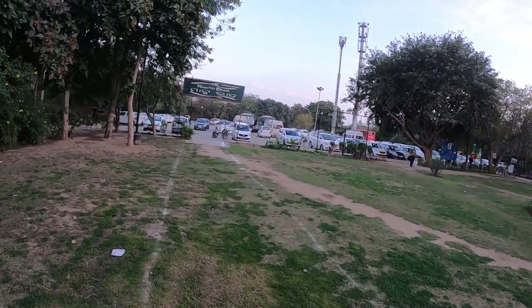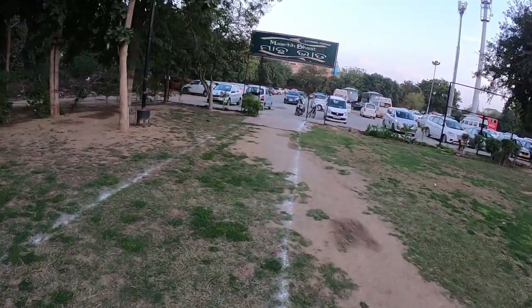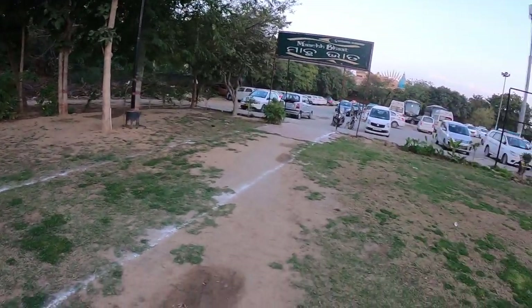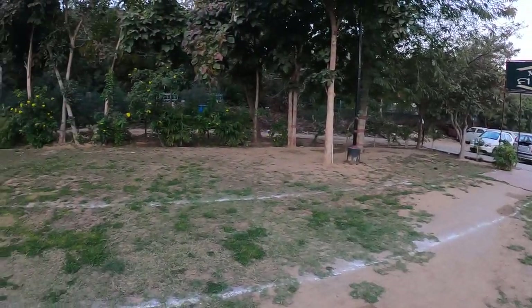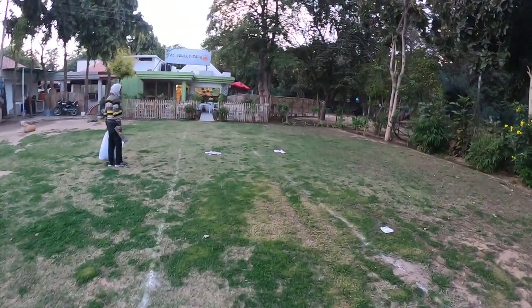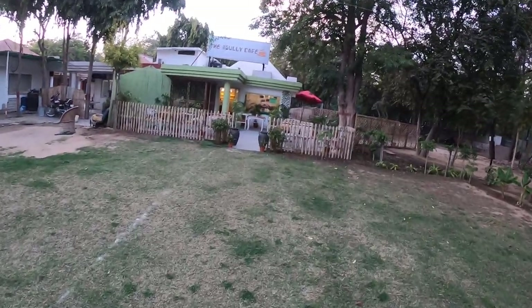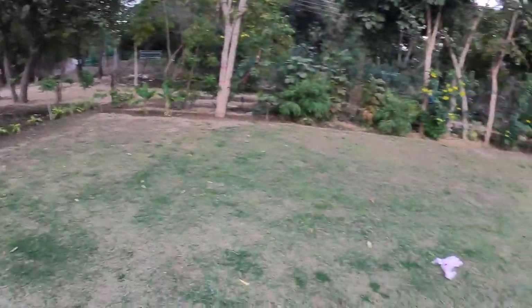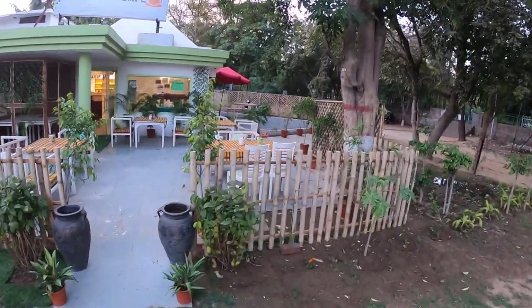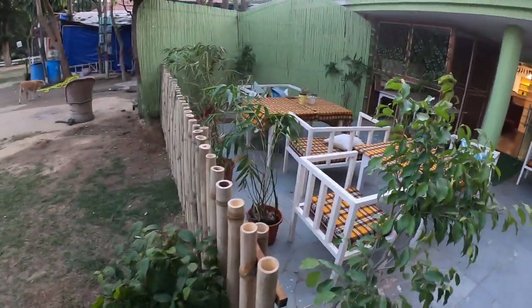So guys, let's start from the outside area. This is the lawn area we have in our cafe. This is the outside area — we can utilize this area entirely. Then coming to the periphery, the actual area of our cafe. This is the entrance.